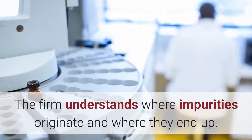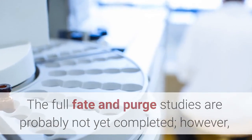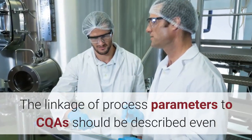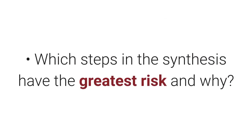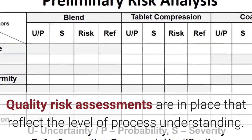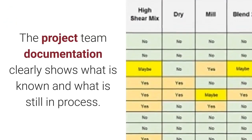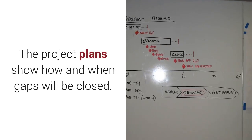The firm understands where impurities originate and where they end up. The full fate and purge studies are probably not yet completed; however, the impurity profile of each step is understood. The linkage of process parameters to CQAs should be described, even though the design space or proven ranges have not been fully investigated or defined. Which steps in the synthesis have the greatest risk and why? Which process parameters need the most characterization? Best practice number two: quality risk assessments are in place that reflect the level of process understanding. The documentation points to the source data that supports the conclusions, clearly shows what is known and what is still in process, and project plans show how and when gaps will be closed.